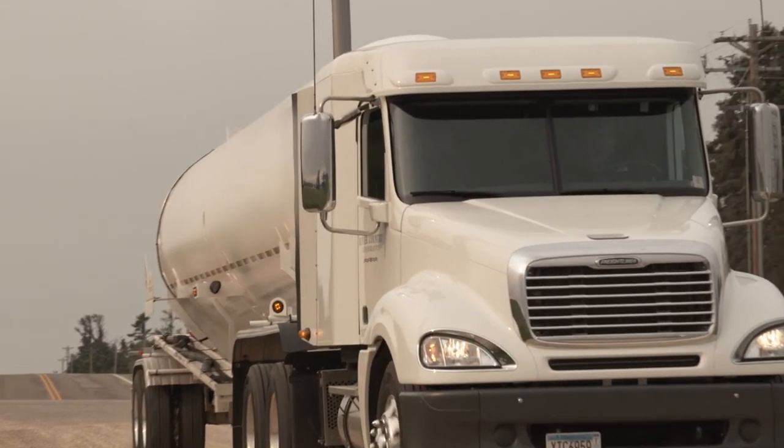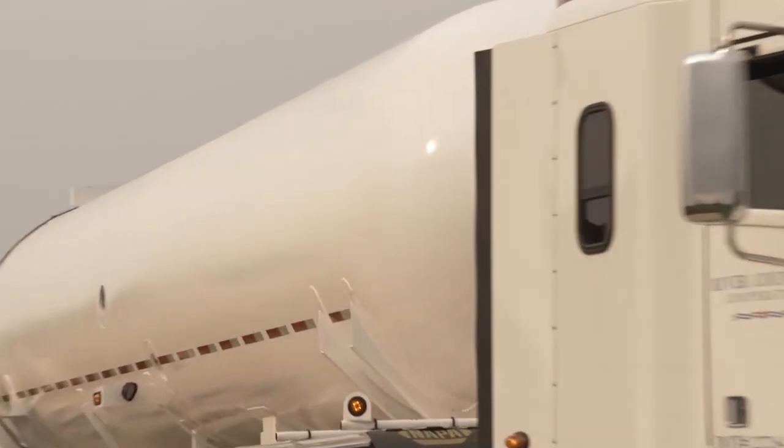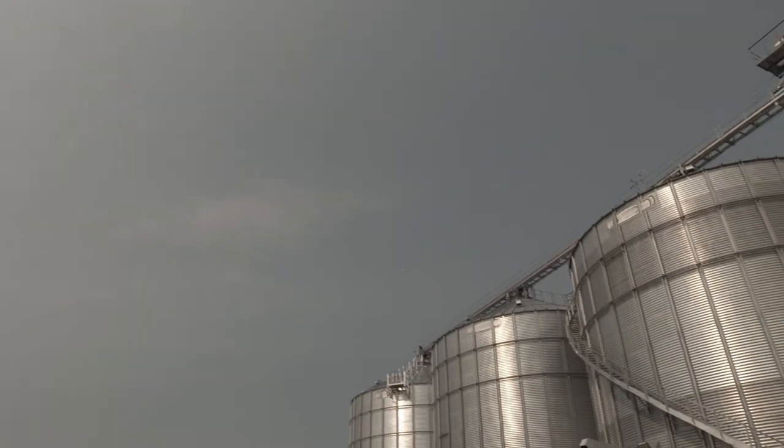Right-size storage allows farmers to take advantage of seasonal price patterns. Coupled with winter contract pricing, right-size storage will mitigate your risk to price fluctuations.